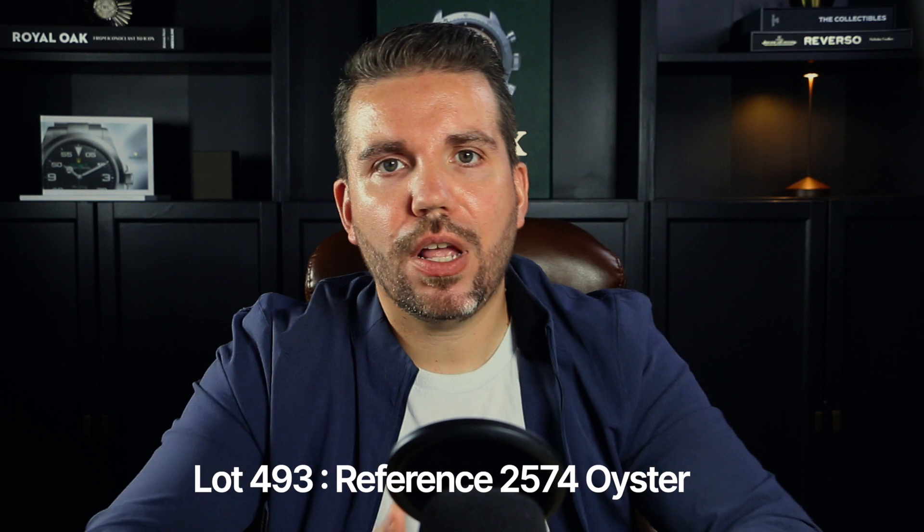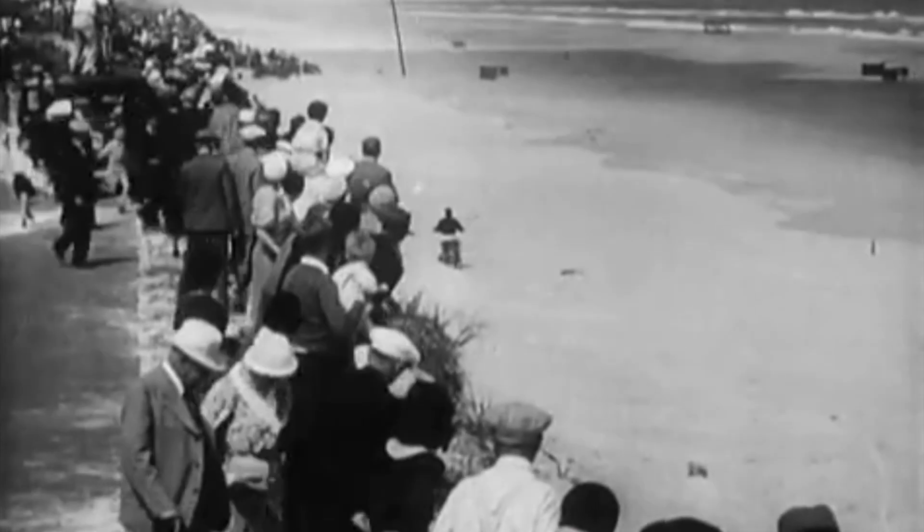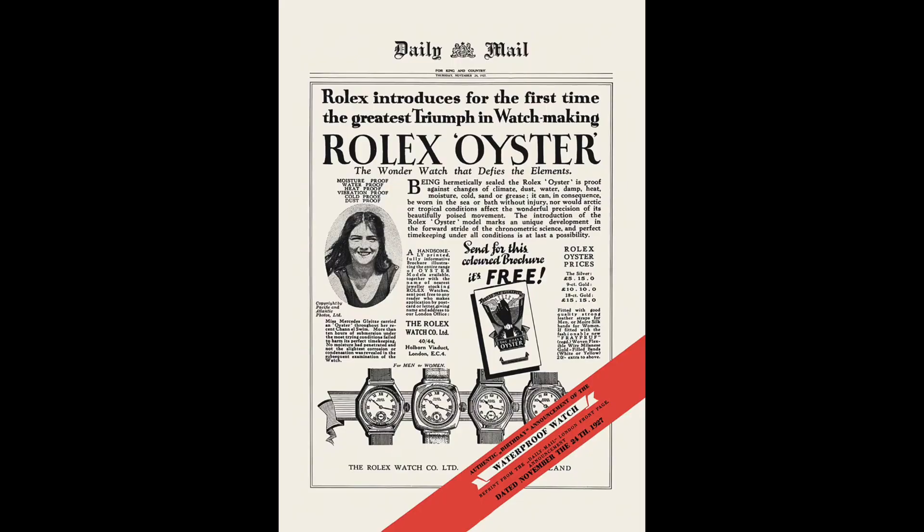Lot 493 showcases the reference 2574 Oyster, retailed by P.R. and Son's Ltd. The Rolex Chronometer reference 2574, produced in the late 1930s, gained significant popularity through notable events — it became renowned when Sir Malcolm Campbell set a land speed record of 272 miles per hour while wearing the Oyster. Another iconic moment was Mercedes Gleitze's English Channel swim, after which Rolex placed a full-page advertisement in the Daily Mail to introduce the Oyster to the public.